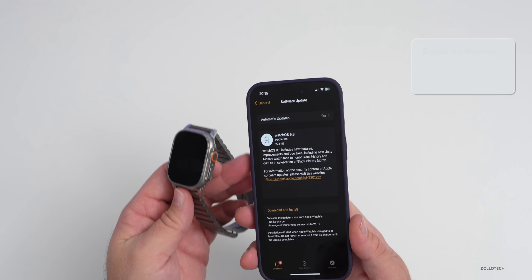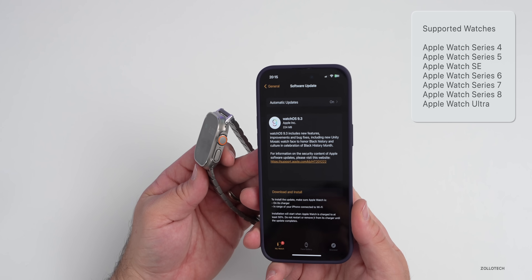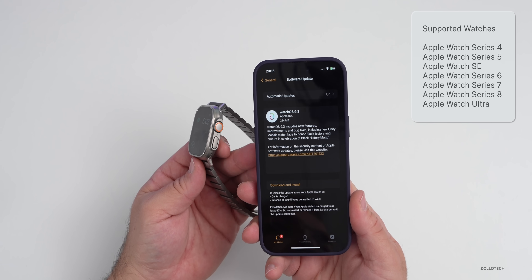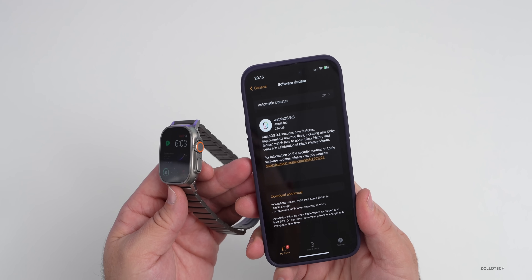As far as supported devices, it supports every device supported by watchOS 9. So if you have watchOS 9, you'll be able to install this version — whether the developer version or the public version when that comes out a little bit later. We'll talk more about when to expect that in a bit.